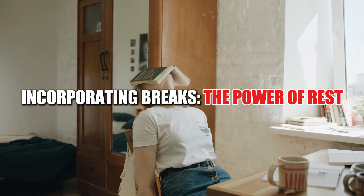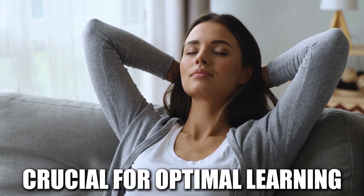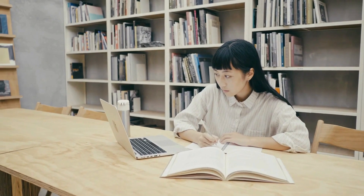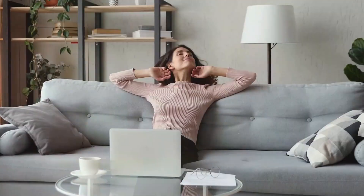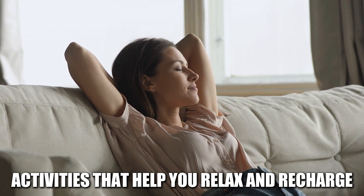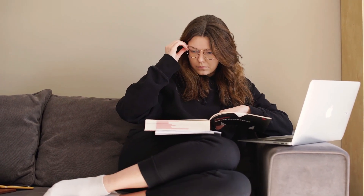Incorporating breaks is the power of rest. Taking regular breaks is often overlooked but crucial for optimal learning. Short breaks help prevent mental fatigue and improve focus. The Pomodoro technique calls for a 25-minute study session followed by a 5-minute break. After 4 Pomodoro cycles, take a longer break of 15–30 minutes. During your breaks, engage in activities that help you relax — take a short walk, listen to music, or meditate. Returning with a refreshed mind can significantly boost your productivity.